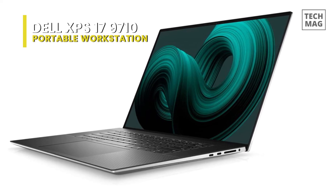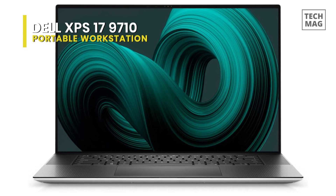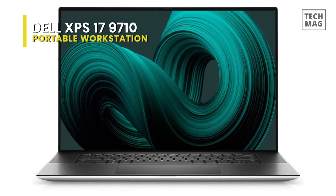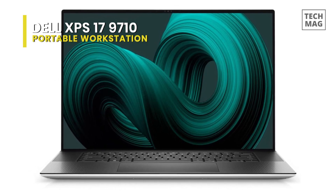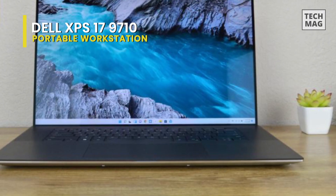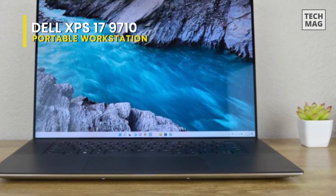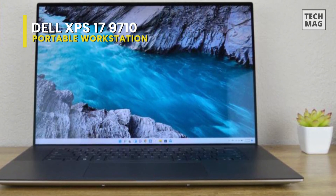A laptop like this deserves premium features, and Dell certainly doesn't disappoint. Aside from that stunning screen, you're also getting a great set of speakers, two convenient and secure login options, and an excellent keyboard. This is very impressive indeed — a capable and compelling choice for creative professionals looking for a powerful machine for both their intensive workloads and after-work gaming pursuits.